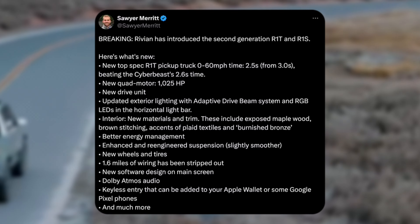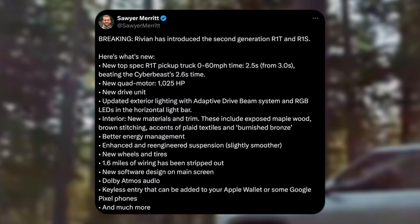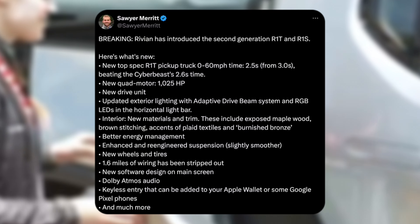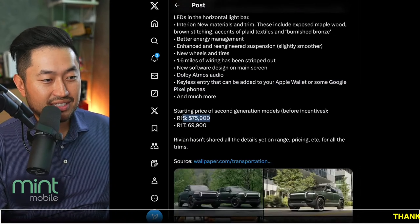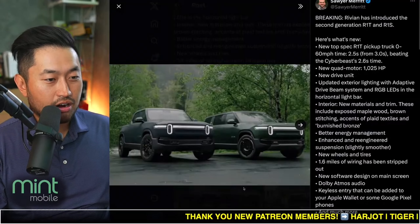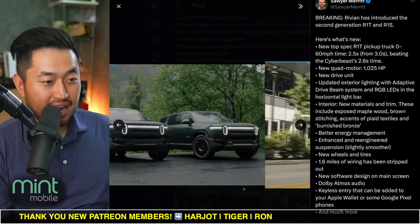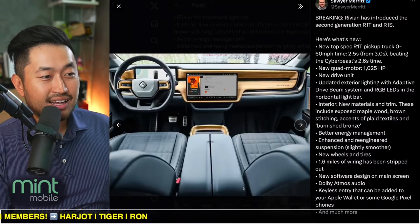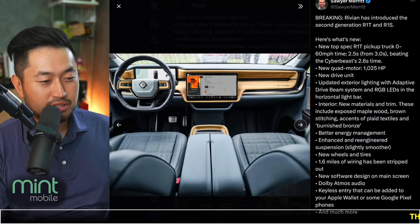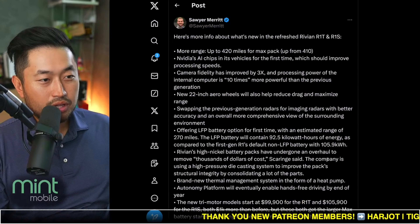This is an interesting one: keyless entry that has been added to your Apple Wallet or your Google Pixel phone. This could be cool if you want to share this with other people that want to drive your vehicle — that would be a very nice feature. Starting price: $75,900 for the R1S and $69,900 for the R1T. And it seems like we've got new colors as well, which I really like — I like the dark green, I like the forest green. I like Rivian's style overall because it's got a good vibe to it, especially with all the different materials they use on the exterior and the interior.